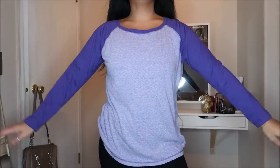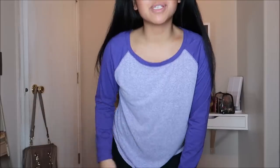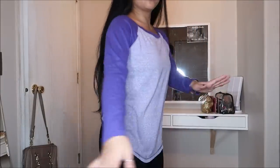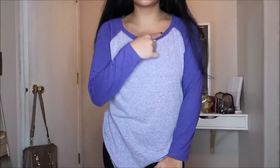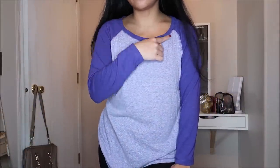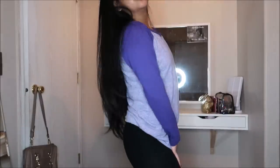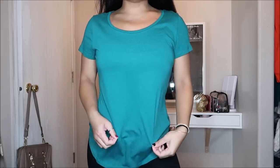This is a baseball tee by Indigo in a size medium. I'm absolutely loving baseball tees right now! It's a light purple with dark purple sleeves and has an oval neckline, which I love because some baseball tees come up too high and I don't like that restriction. This was going for $1.99.